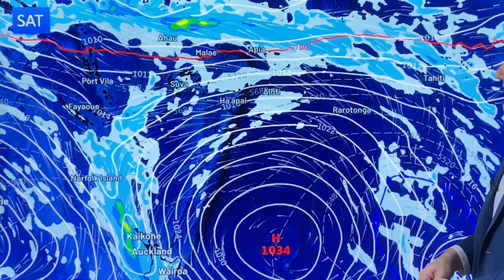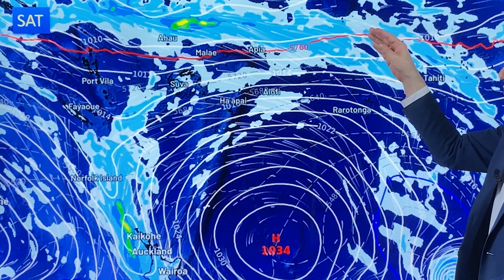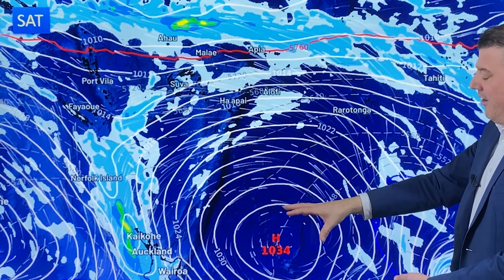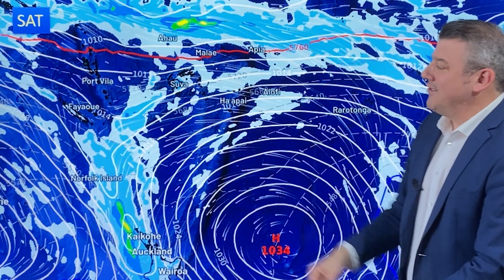Through Saturday, that convergent zone stays to the north of most of the islands — Samoa right on the edge of it. But this high pressure zone is quite a big one and is pushing all the way up, which is why the easterly wind does start to pick up.